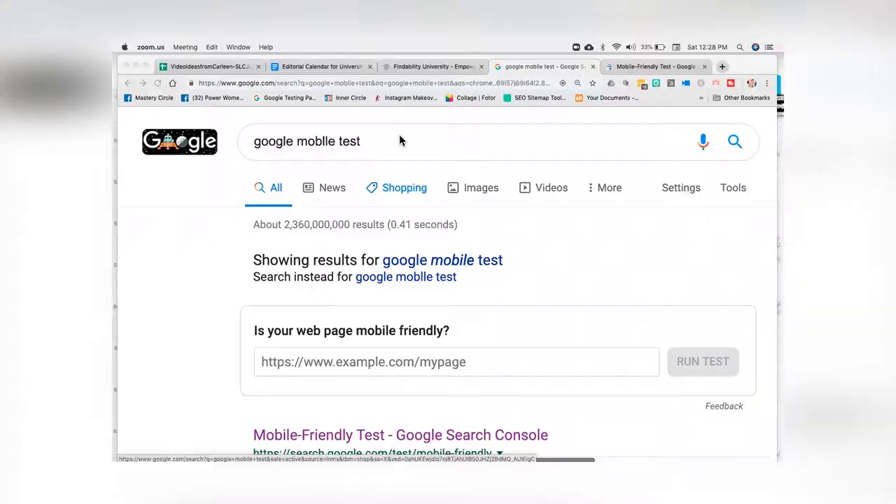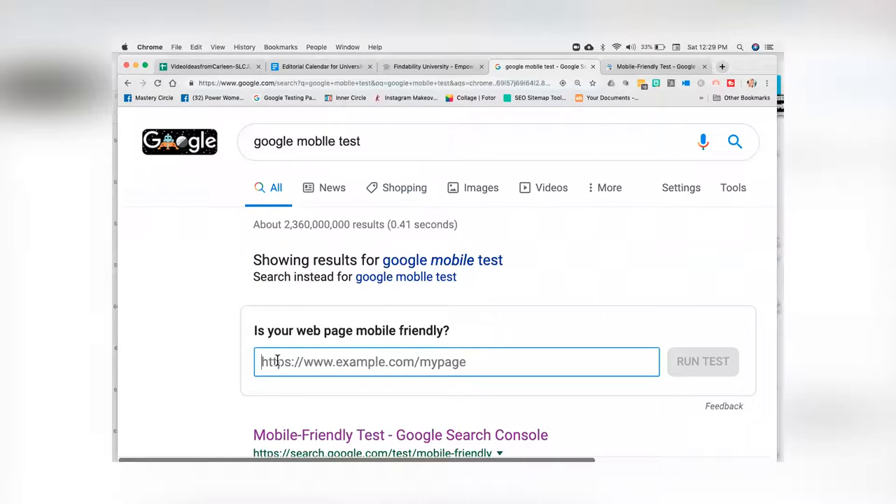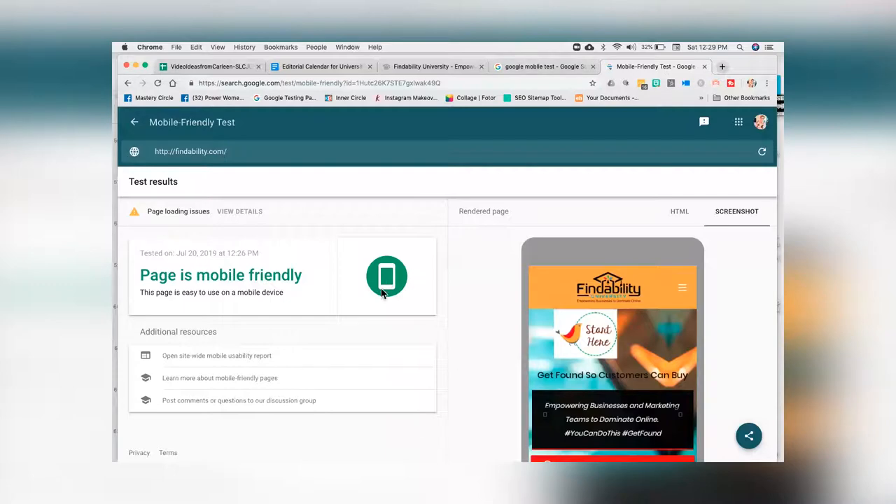The first thing we're going to look at is how do I test my site for responsiveness? Google has a wonderful tool called the Google Mobile Test. You just type in 'Google mobile test' and put your website address right there. I'm going to put findability.com and then it's going to run the test. I like always using Google products because it comes straight from the horse's mouth — it's their interpretation of what mobile-friendly is, which in my world is the only thing that counts.